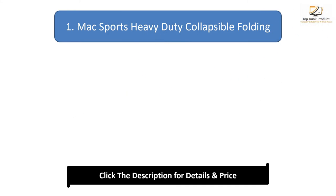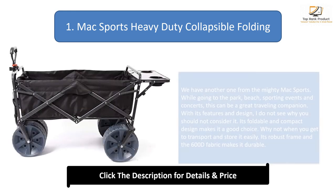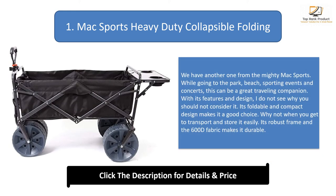Number 1: Mac Sports Heavy Duty Collapsible Folding Wagon. This is another great product from Mac Sports. It can be a great traveling companion for trips to the park, beach, sporting events, and concerts. Its foldable and compact design makes it a good choice for easy transport and storage. The robust frame and 600D fabric make it durable.